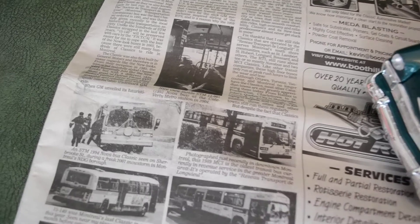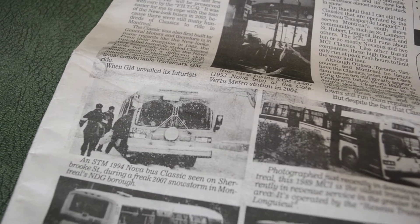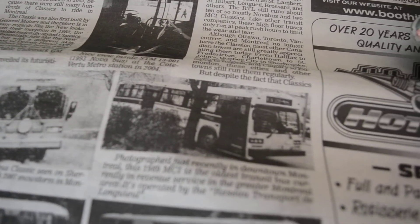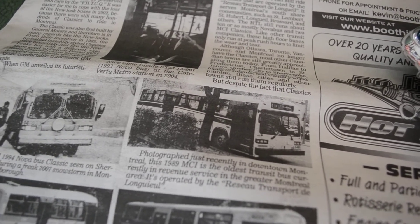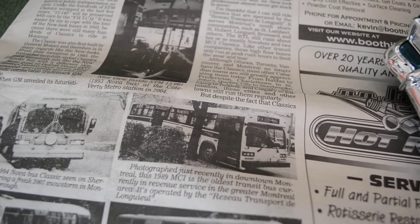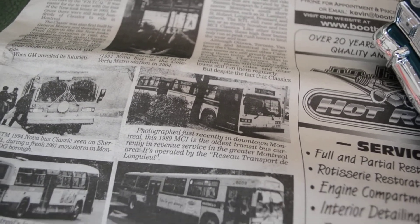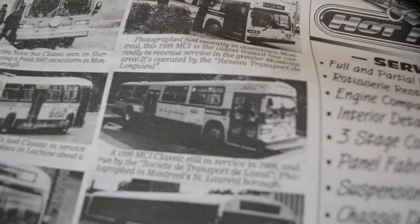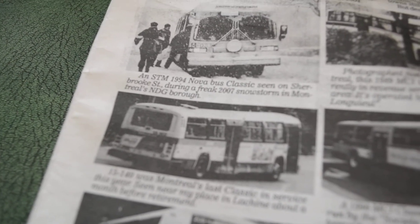You've got another one of my favorite shots right there — Freak Snowstorm 2007. Then, just last summer, in the Greater Montreal Area: the oldest bus in service, as my friend Ben, a Nova Bus fan, pointed out — a 1989 classic MCI. It was in Laval, number 15140, the last classic in service in Montreal until mid-August last year. Sadly.